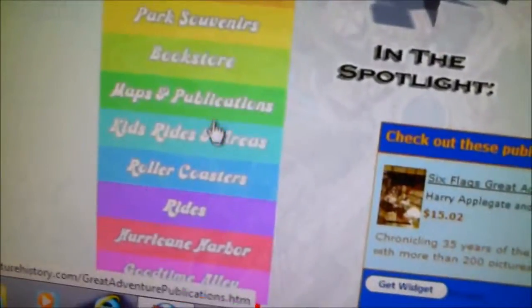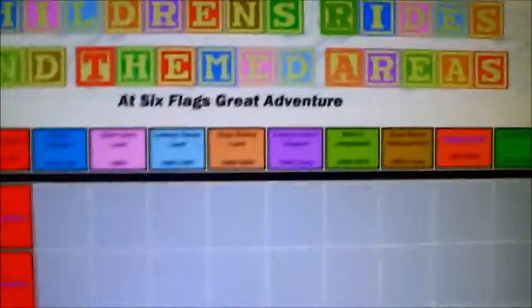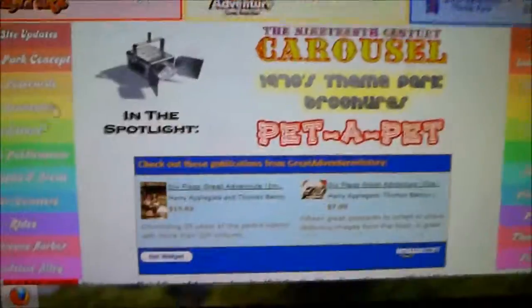And then there's the kids' rides and areas, which just gives sort of a graph of all the children's rides. You can actually go on the website and check this out for yourself. I'm just kind of scrolling through to give you a general idea of everything. If you want to see anything in more detail, just go on greatadventurehistory.com.